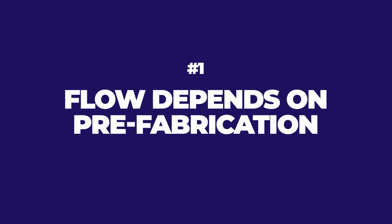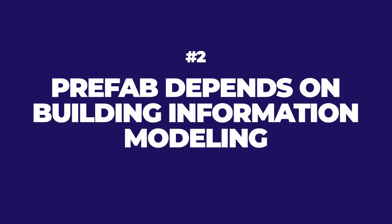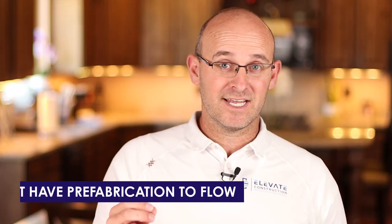Number one: flow depends on prefabrication. You can tact out a proper schedule where crews go from area to area in a flow, but you can't maintain that flow if you don't have the materials and resources. If we're stick-building everything, there's going to be a lot of variation. So flow depends on our ability to pre-coordinate and prefabricate. Number two: prefabrication depends on building information modeling. We used to do it in 2D — it's very difficult, with quite a few mistakes. Nowadays trade partners are fabricating off their models anyway, so a coordinated, integrated model is key. Number three: BIM must be a given because you must have prefabrication to flow.